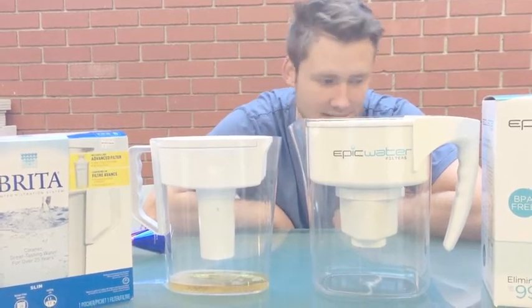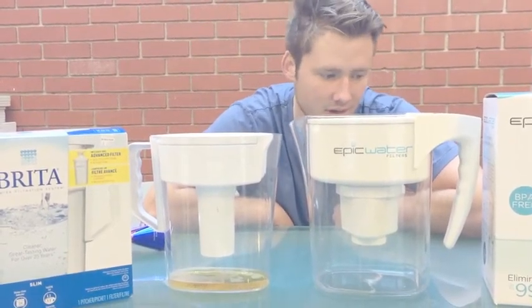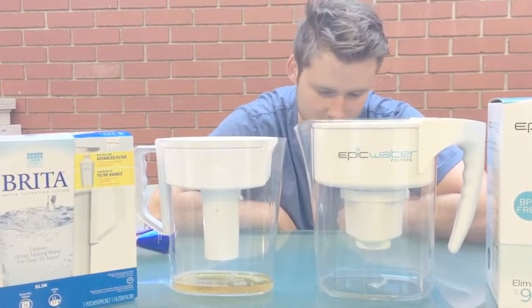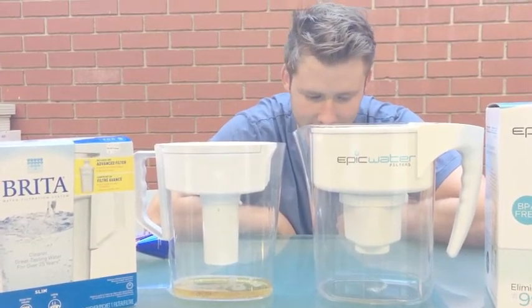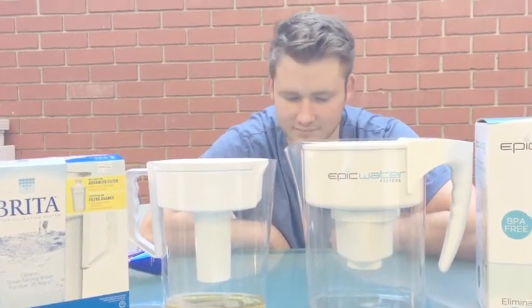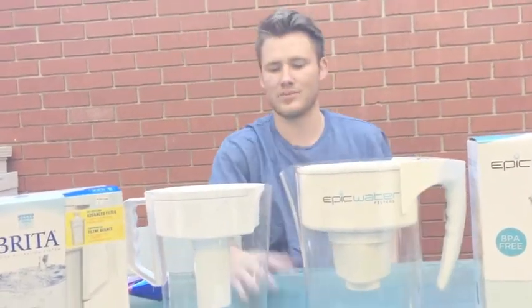And it makes sense. I mean, this stuff clears out chlorine, fluoride, mercury, chromium-6, lead. It's all sorts of nasty, nasty stuff. This bro filters garbage.